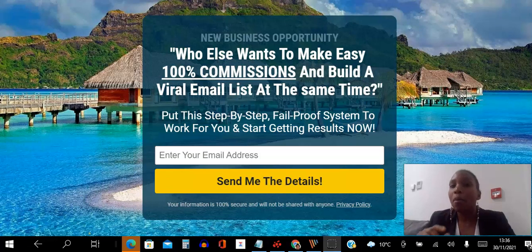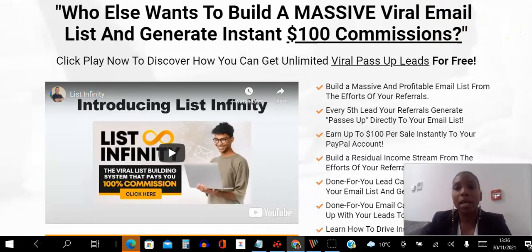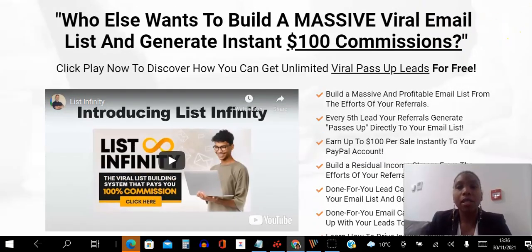So if you are a marketer looking for a simple way to build a viral email list, go ahead and click the link in the description to get your free list building website. Once you put your email in, you will be taken to a page where you can get more information on how the system works. Not only will you use the system to generate leads from your own efforts, but you can actually benefit from the efforts of the people you refer as well.